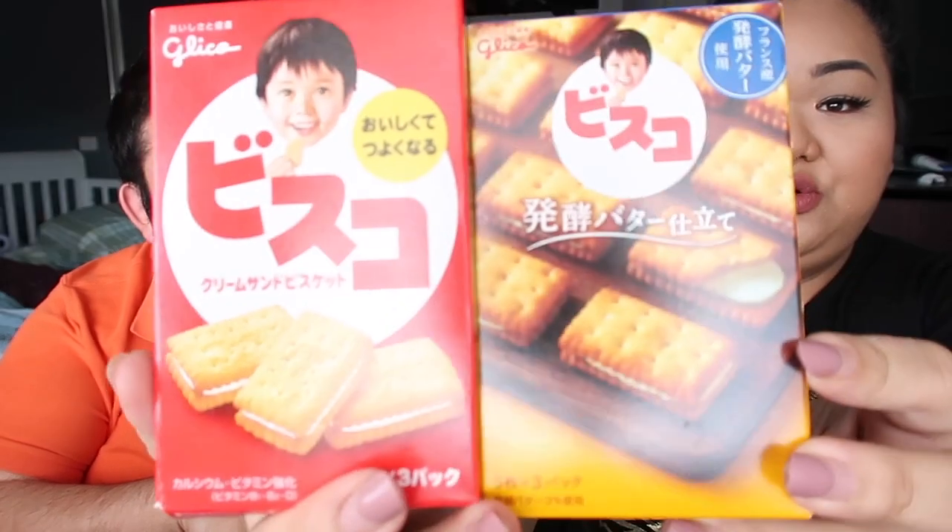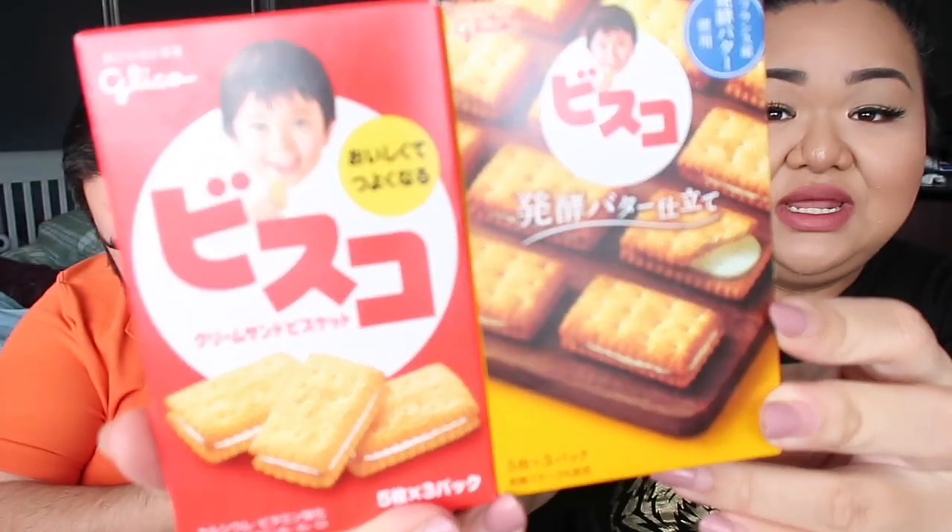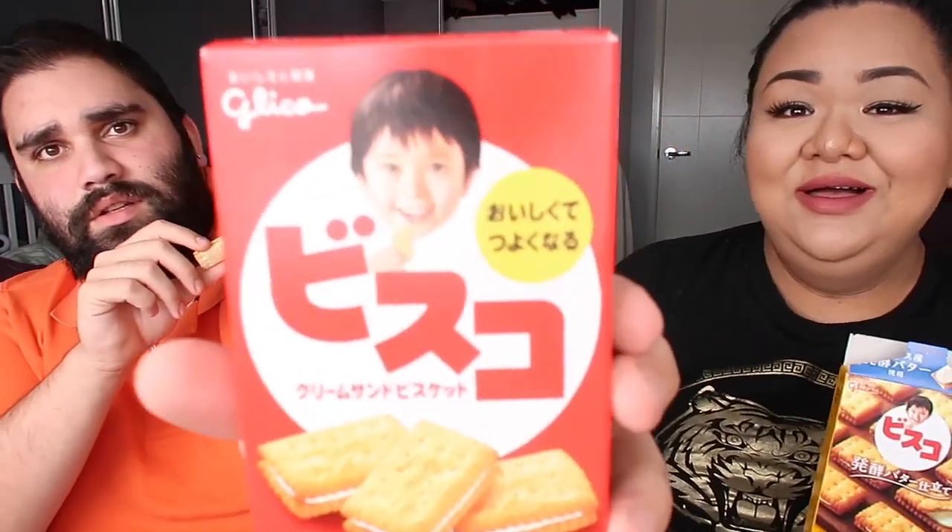Next, these little biscuits with filling inside — I don't even know what they're called, it's all in Japanese. Most of these snacks I got from Don Don Quijote, and some from a 100 yen shop called Pepe. So here we have a sandwich cookie. This one's got like a little kid on it — it looks like Elias!